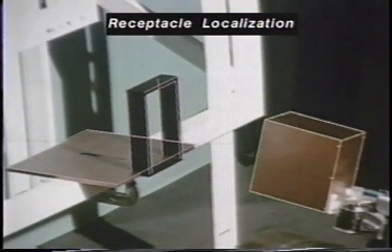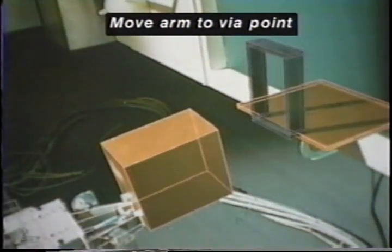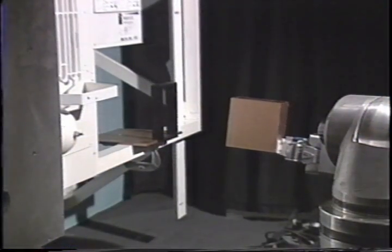A newly developed 20-variable least squares algorithm updates both the camera and object models simultaneously. Note that both ORU and the receptacle models are now very well aligned for both camera views. After the simultaneous update, the system knows the receptacle pose relative to the ORU and the robot arm, and commands the robot arm to move the ORU to the first target position eight inches in front of the receptacle.